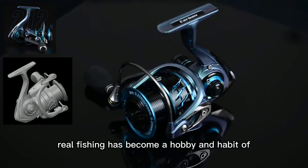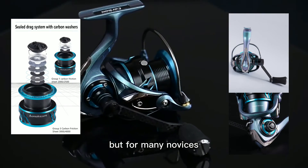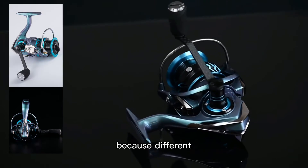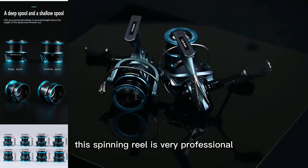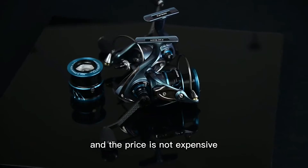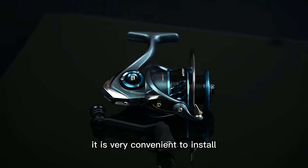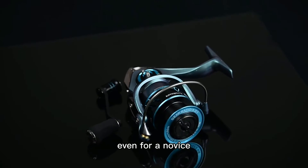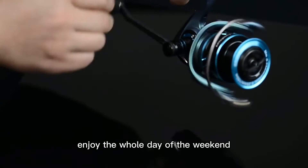The third product is the carbon spinning reel. Fishing has become a hobby and habit of people during holidays, but for many novices the choice of fishing gear is a headache, because different products may have a lot of differences in quality. This spinning reel is very professional and the price is not expensive, so many customers like it. It is very convenient to install — even for a novice you can get started quickly.